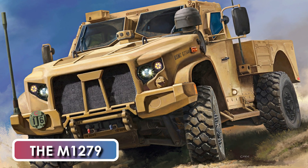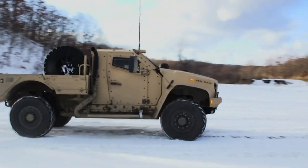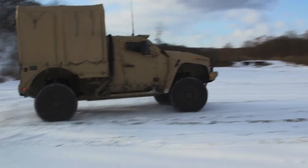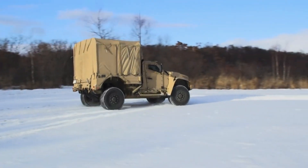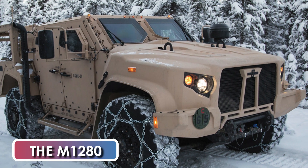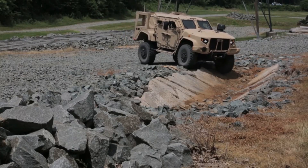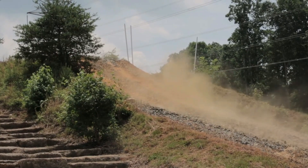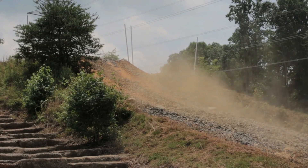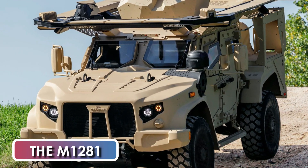The M1279 variant is a two-door pickup with a cargo area at the rear; it can carry various supply and cargo. The M1280 is another general-purpose version with four doors but lacks the roof-mounted weapons. The M1281 variant is a close combat weapons carrier.